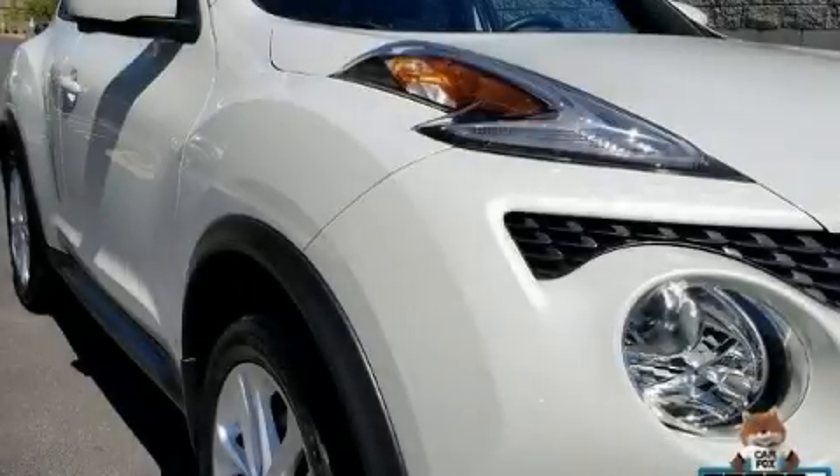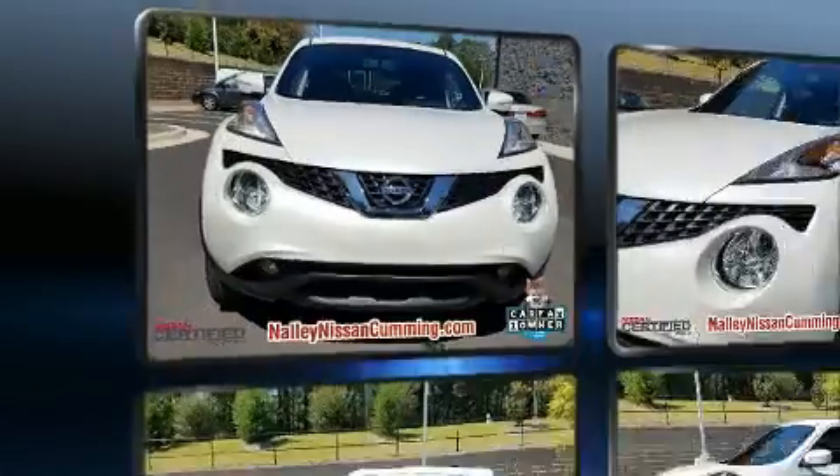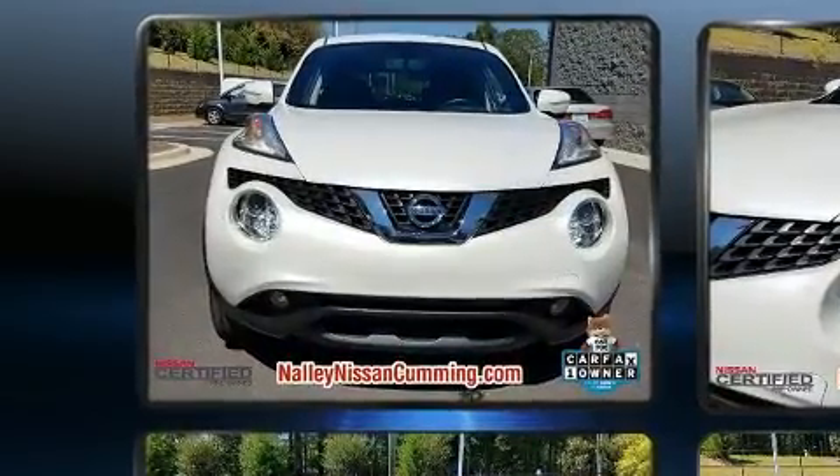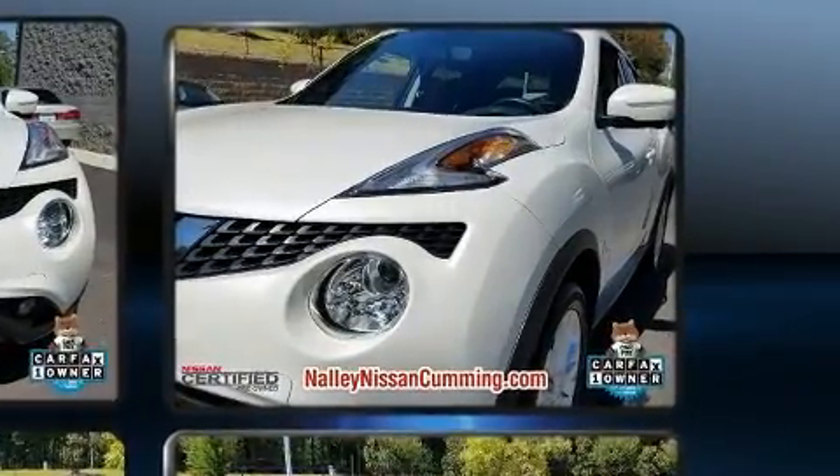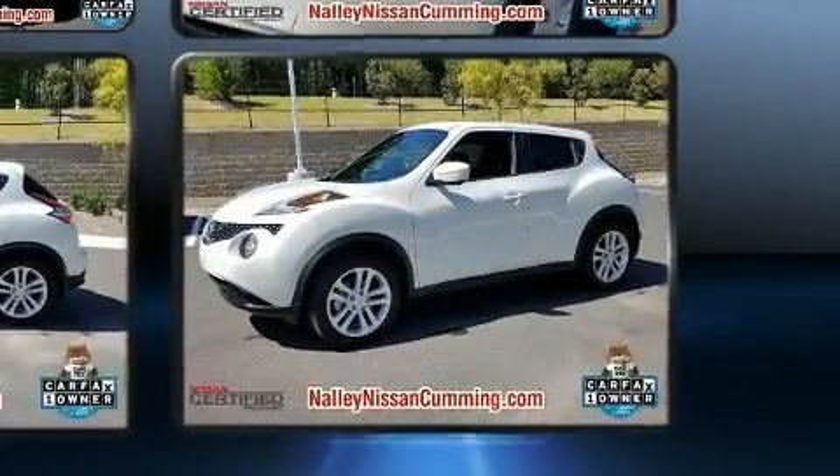Load your family into the 2016 Nissan Juke with less than 10,000 miles on the odometer. This four-door sport utility vehicle prioritizes comfort, safety, and convenience. Under the hood you'll find a four-cylinder engine with more than 170 horsepower, providing a smooth and predictable driving experience.